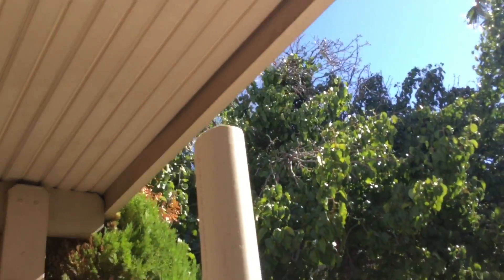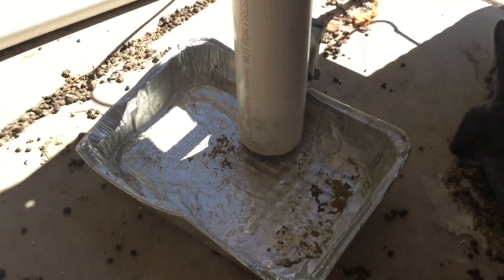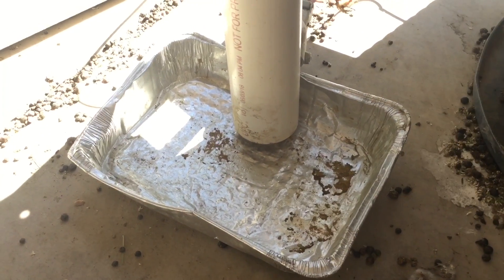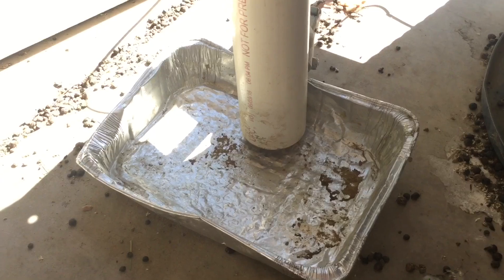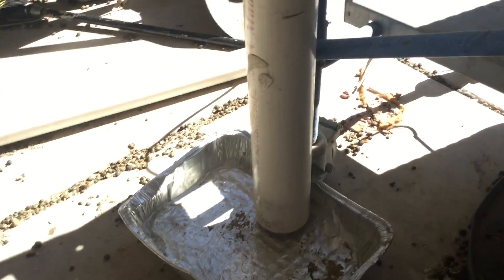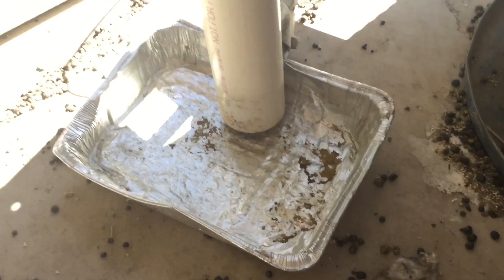What we've got going here is this big pipe going up and a little tray at the bottom - this is a feeder. We went out of town for a couple of days and needed a way for the rabbits to be able to eat food, so I'm going to go ahead and fill this up.